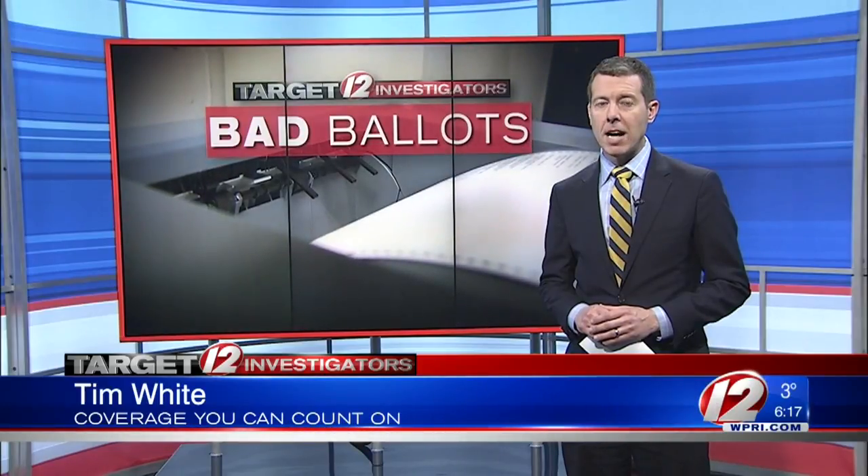Several communities had more bad ballots than others. We have a town-by-town list on our website, WPRI.com. With the Target 12 investigators, Tim White, Eyewitness News.